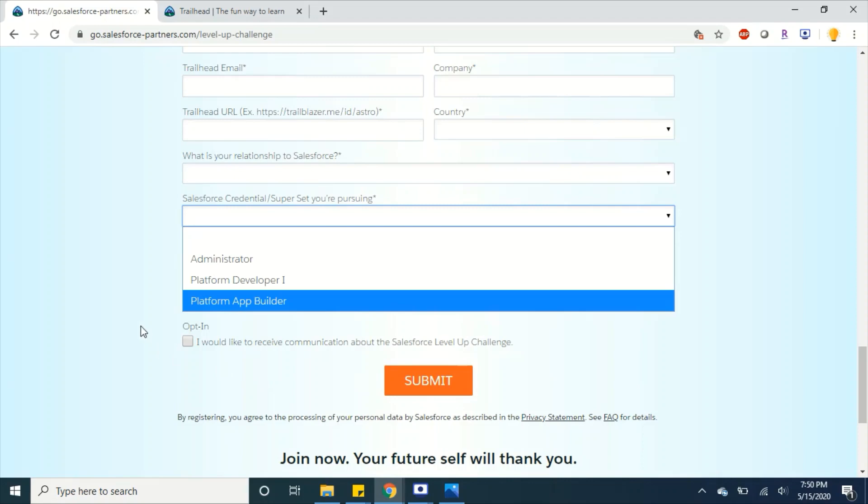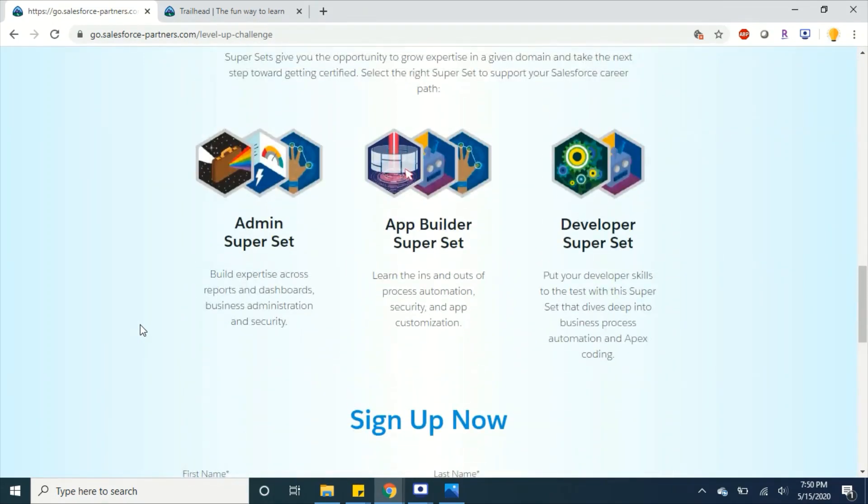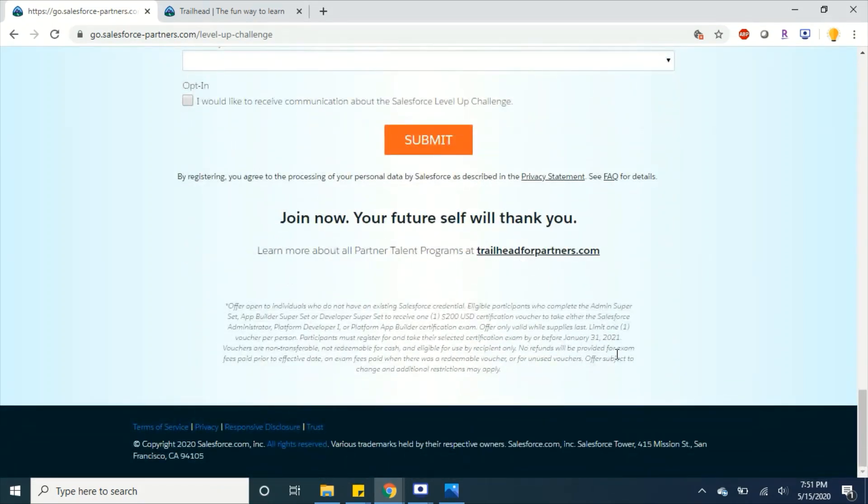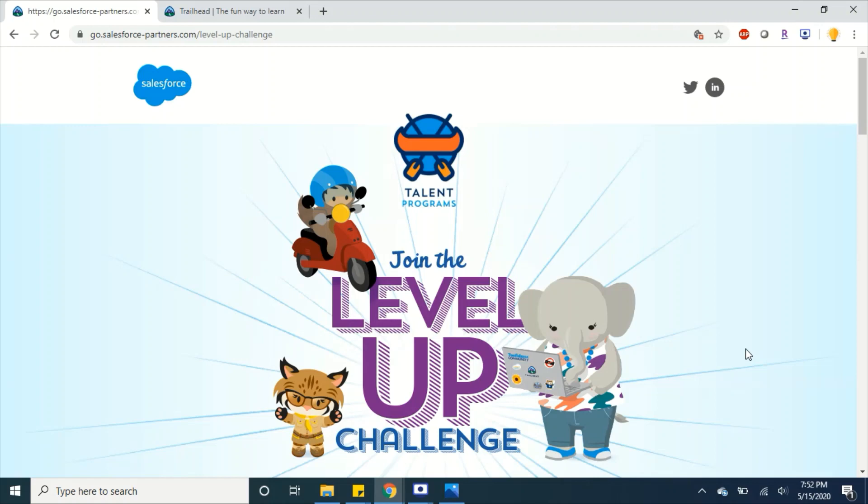Then all you need to do is complete the relevant modules according to your selection — Admin, App Builder, or Developer — in the Trailhead org. Once you complete those modules, you will receive your $200 voucher as mentioned. This is a great opportunity for new learners who want to build a career in Salesforce.